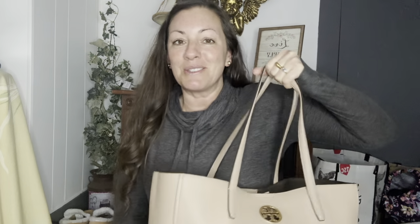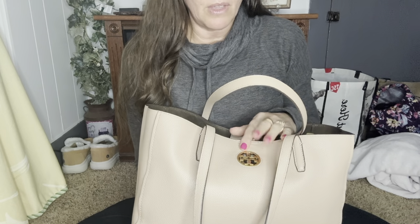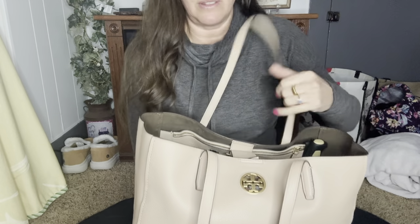Did you guys see that? I had to lean back to do that — oh my gosh. That's why I can't carry big bags all the time, because I overstuff them so bad. So I'm in my Tory Burch. This bag I got from that America's Thrift Supply Box and I just couldn't get rid of it. I loved it so much and this is still one of my favorite bags.